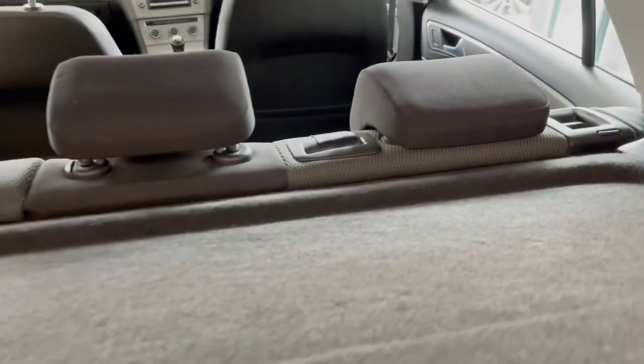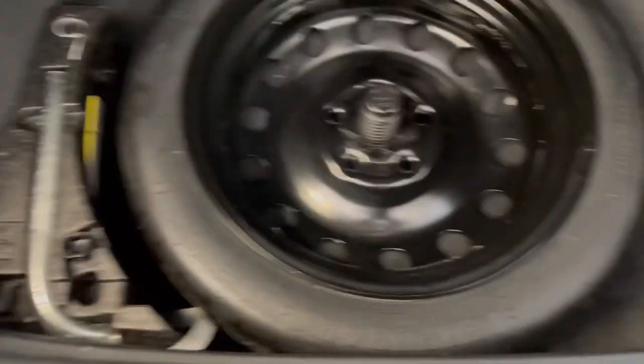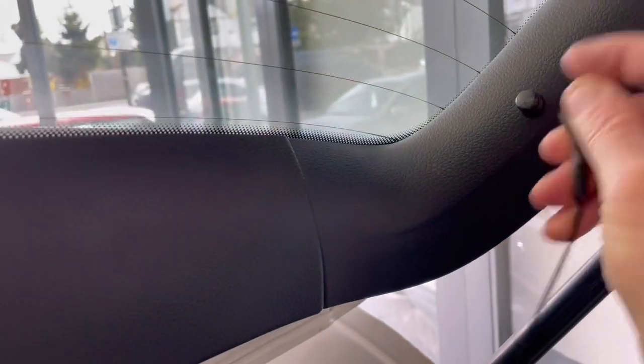Nice size boot in there, if you can see that. It does have folding seats and an adjustable rear headrest. This parcel shelf is here. I do actually have a spare wheel with this car, which is lovely. Locking wheel nut is present.